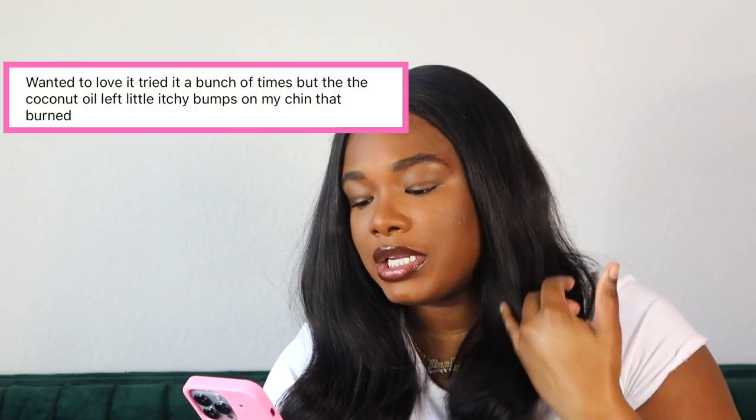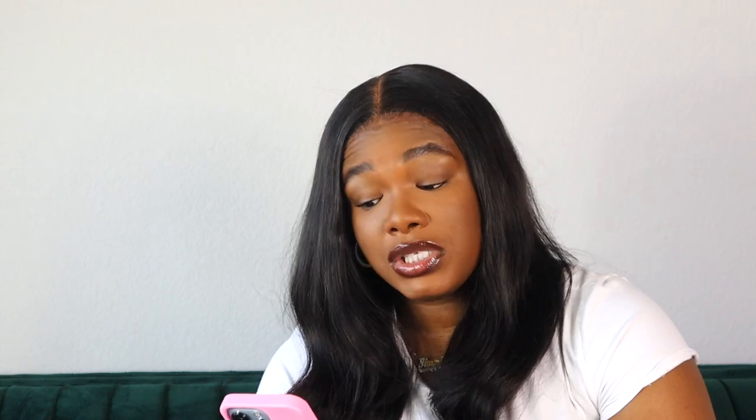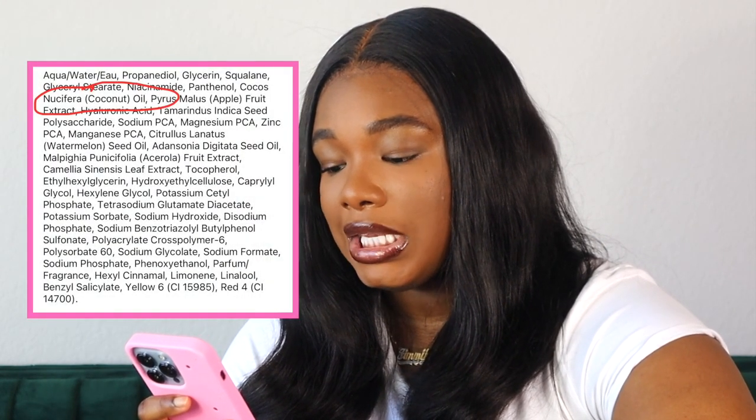It's time to get into the negative reviews. It says, wanted to love it, tried it a bunch of times, but the coconut oil left little itchy bumps on my chin that burned. I ain't gonna hold you — I'd never looked at the full ingredients of this. It does have coconut oil. And yes, coconut oil is known to be comedogenic, meaning that it clogs your pores. Me personally, I cannot use pure coconut oil on my skin. I can, however, use formulas that have coconut oil if it's not near the very top of the ingredients list. For this formula, coconut oil appears as the 8th ingredient, so that makes sense as to why it doesn't clog my skin. Girl, you have a point.